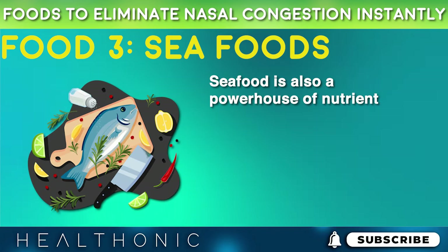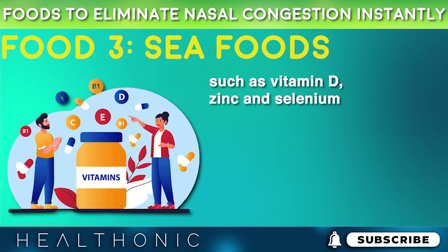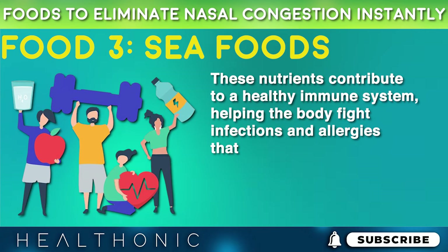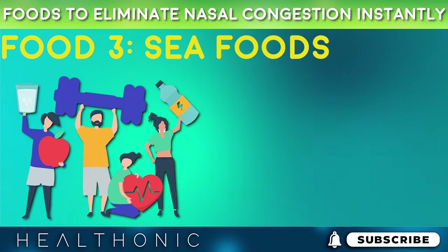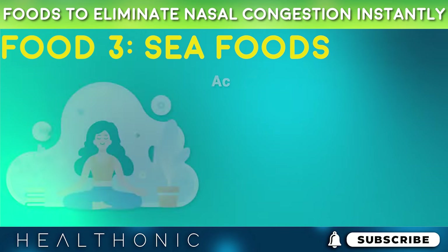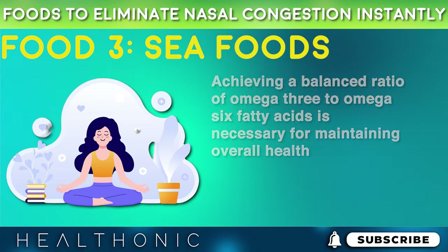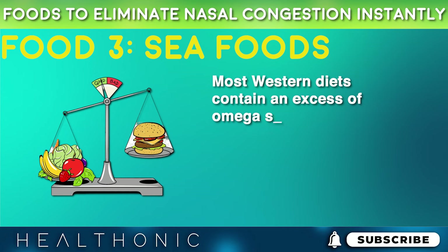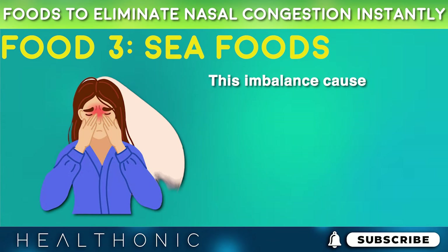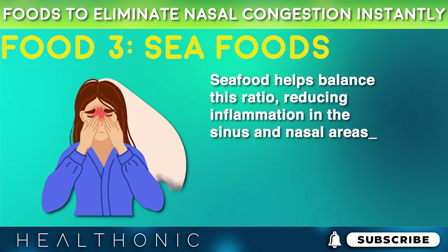Seafood is also a powerhouse of nutrients, containing necessary vitamins and minerals such as vitamin D, zinc, and selenium. These nutrients contribute to a healthy immune system, helping the body fight infections and allergies that lead to nasal congestion. Achieving a balanced ratio of omega-3 to omega-6 fatty acids is necessary for maintaining overall health. Most western diets contain an excess of omega-6 fatty acids, leading to an imbalance. This imbalance causes inflammation in nasal passages, and seafood helps balance this ratio, reducing inflammation in the sinus and nasal areas.